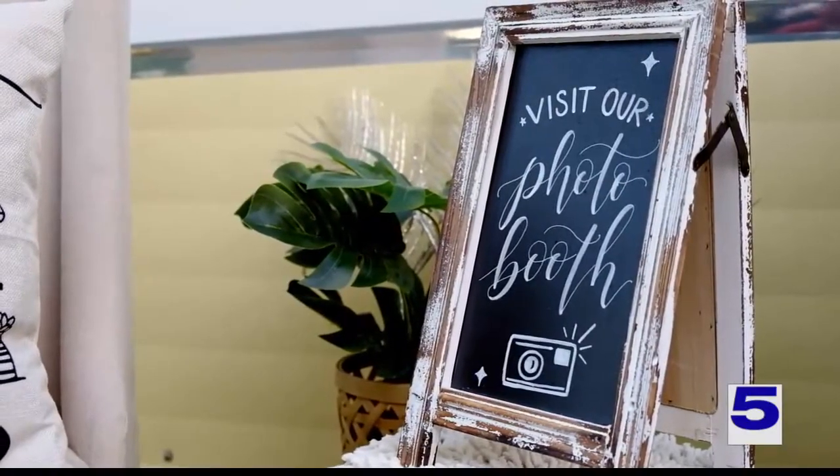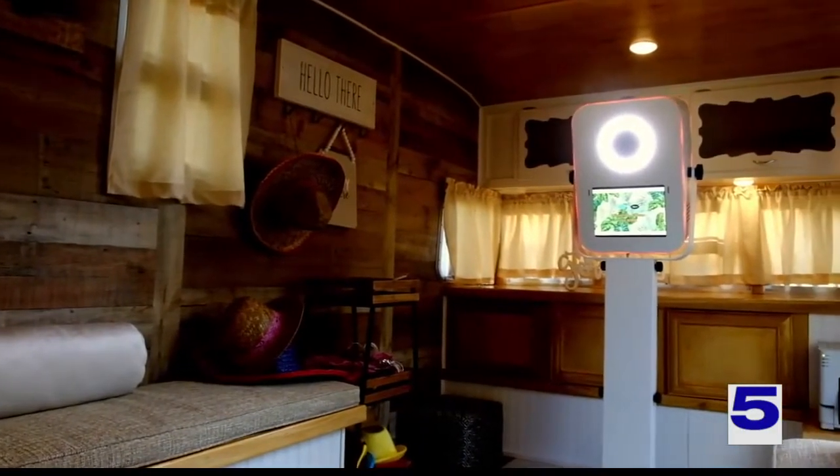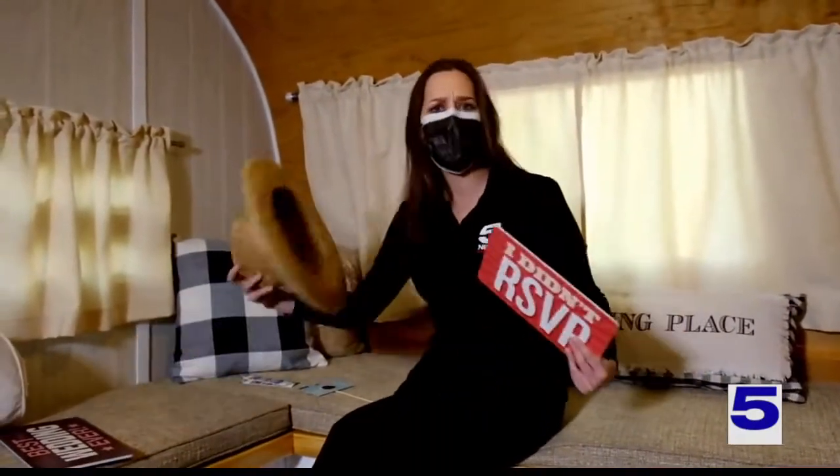But the real fun is inside. They renovated the entire RV — lights, camera, action — and it really is the ultimate photo booth experience. It's just that easy. All you have to do is come in here, get some props, maybe put a hat on, and then you just take some pictures.